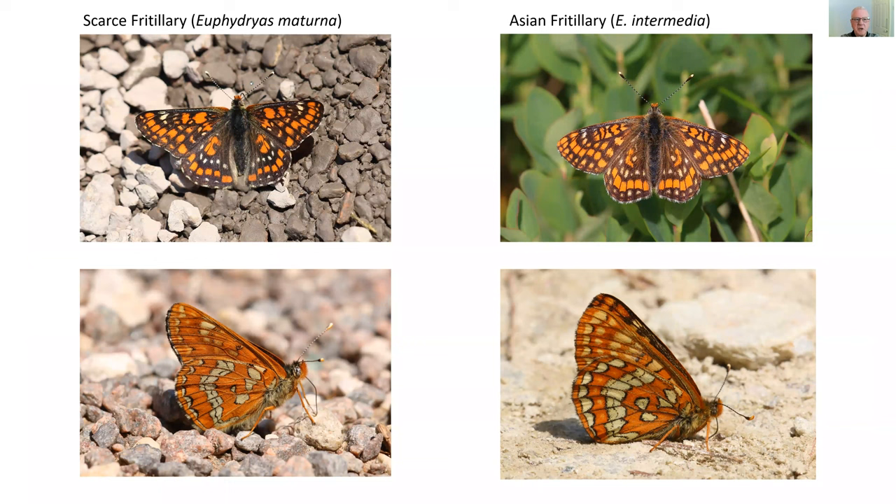Next we have two fritillaries: scarce fritillary on the left and Asian fritillary on the right — close relatives with a pattern similar to marsh fritillary. The scarce fritillary is a lowland species while the Asian fritillary is seen at 1,800 metres and above. How they've diverged in altitude is something of a puzzle, but they're both essentially central European species with distributions spilling into east and central France, where they're quite rare and localized — so for once, the 'scarce' name is actually quite accurate.